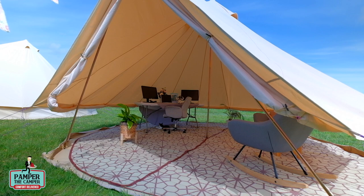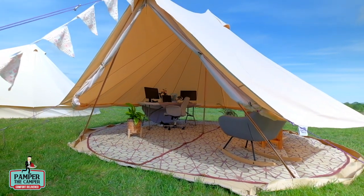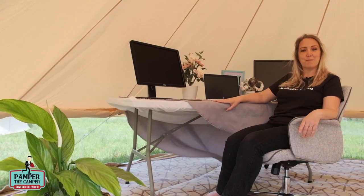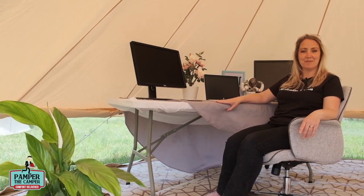If you'd like to order one of our tents, please go to pamperthecamper.com and make sure you use the promo code MAYDAY to get 50 euros off. From our family to yours, stay home and stay safe.